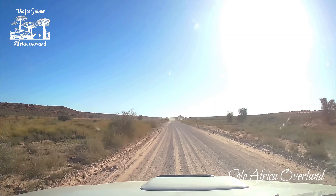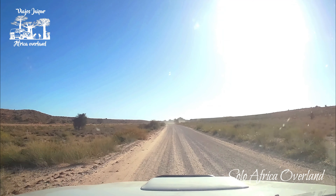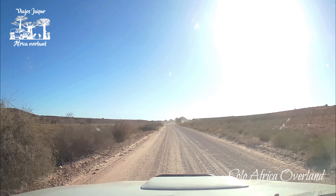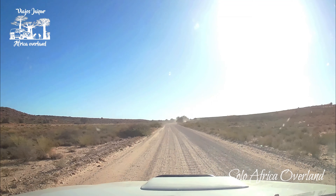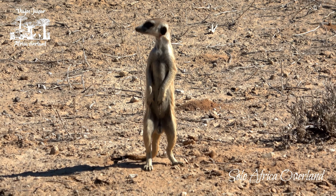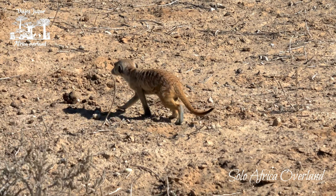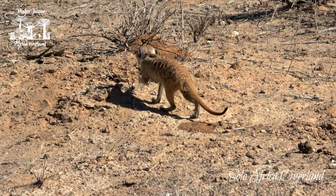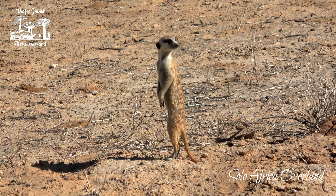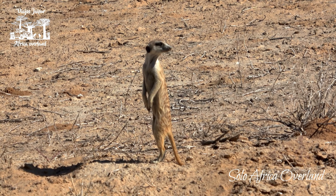The roads — at least this road — are not too bad. It's a gravel road, a bit corrugated, so you can't drive too fast. What I'm going to do is follow all the waterholes, because the rest of the park looks pretty arid. The best place to go is where the water is, which is the waterhole. I love meerkats — they're so funny, look at them.